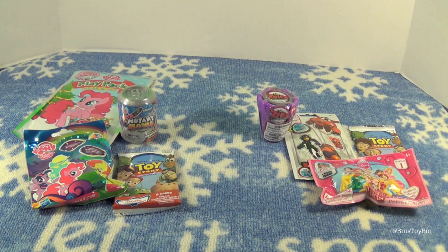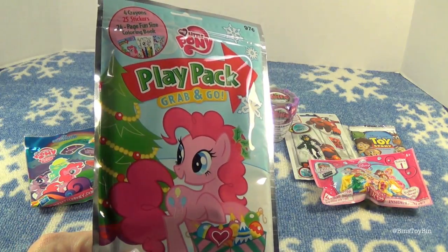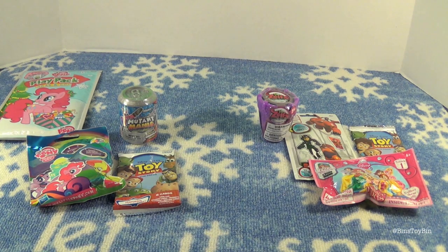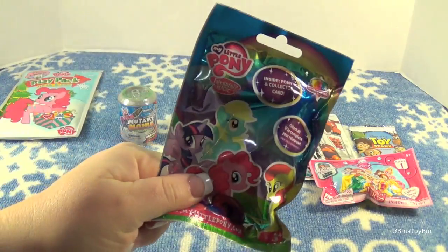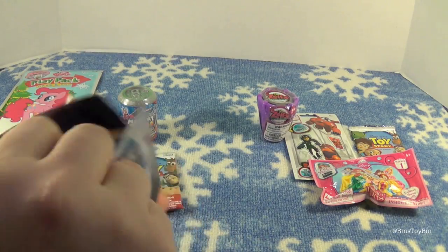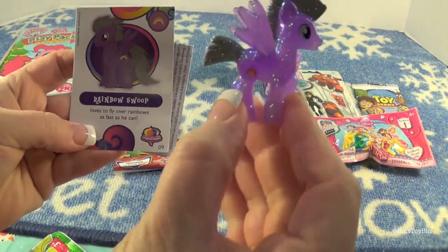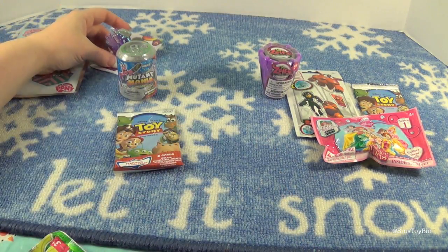I have to admit, Ben, I'm a little jealous of you grabbing that MLP Play Pack. I might have to open that first. Instead, I'm going to open up my My Little Pony blind bag, all the way from the UK. I got Rainbow Swoop. It's pretty cool, actually — I love that.